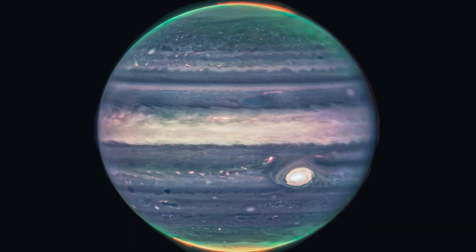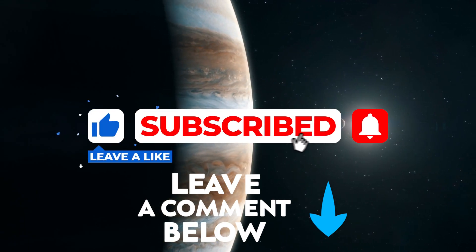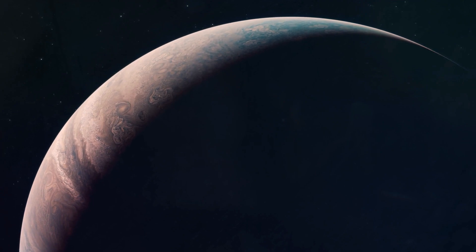So what are your thoughts on the pictures? Do you think they're gorgeous or terrifying? Tell us in the comment section. Make sure you like this video, subscribe to our channel, and hit the bell icon to get the latest updates. We'll see you in the next video — adios!